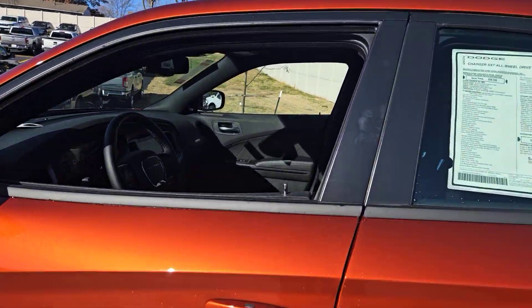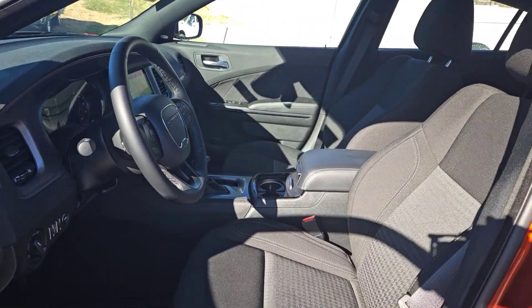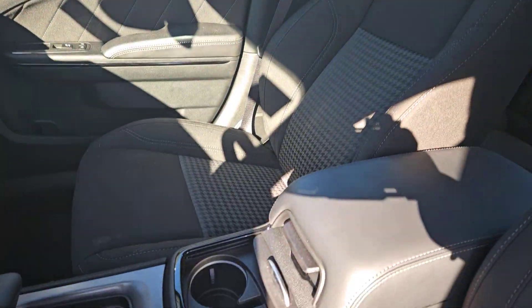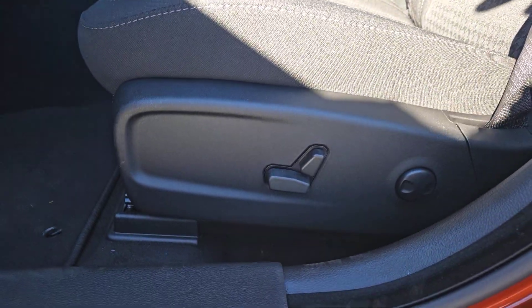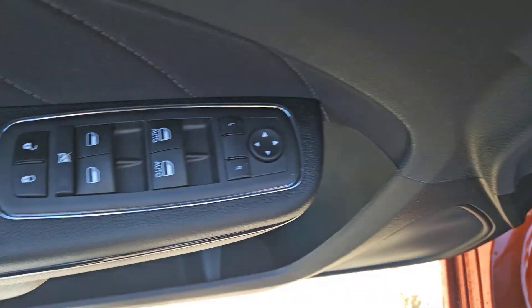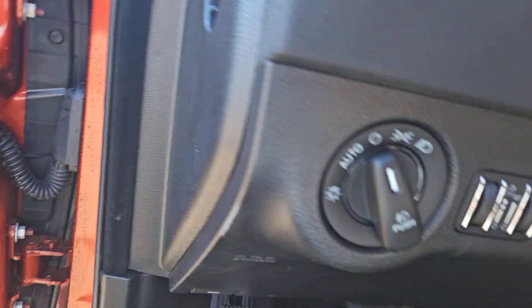Heated steering wheel, Apple CarPlay and/or Android Auto, touchscreen infotainment system, navigation system, keyless entry, all-wheel drive, backup camera, premium sound system, satellite radio, heated mirrors. The four-door powerhouse that is at home on the track as well as the cul-de-sac.